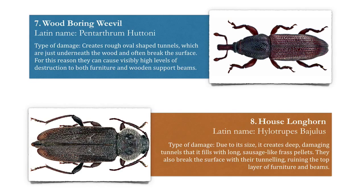Number eight: the house longhorn. Due to its size, it creates deep damaging tunnels that it fills with long sausage-like frass pellets. These beetles also break the surface with their tunnelling, ruining the top layer of furniture and beams. You don't want either of these anywhere near your home or business property.